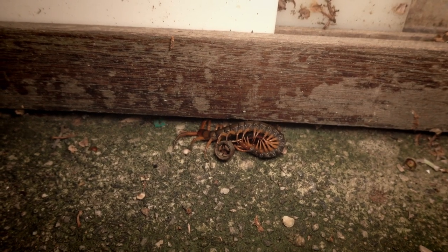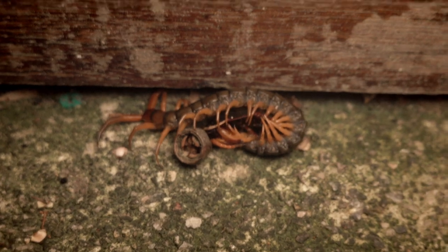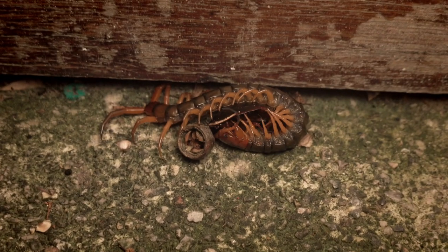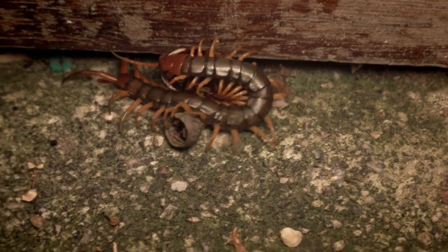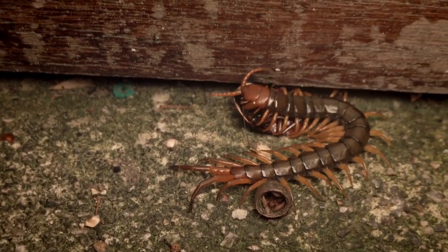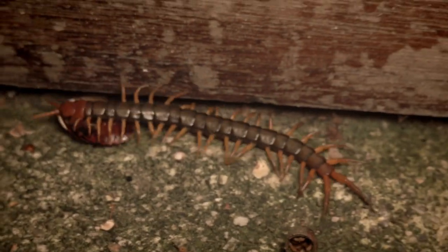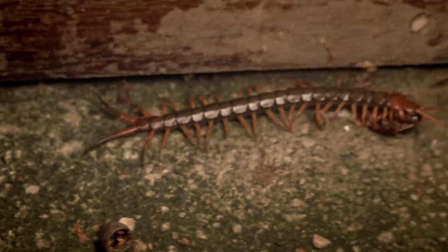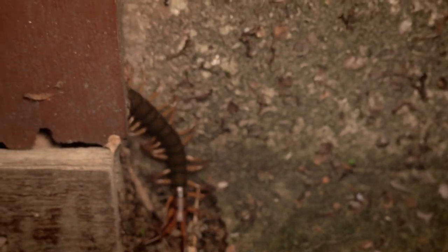Alright folks, we've got the stuff of nightmares — this is a giant centipede feeding on a Chinese cockroach. Pretty intense stuff. This centipede doesn't like the video attention and is trying to figure out where to go. Off he goes. Alright, stuff of nightmares.